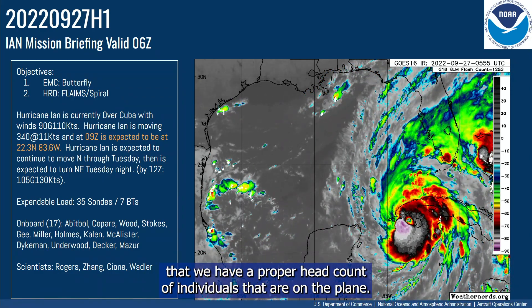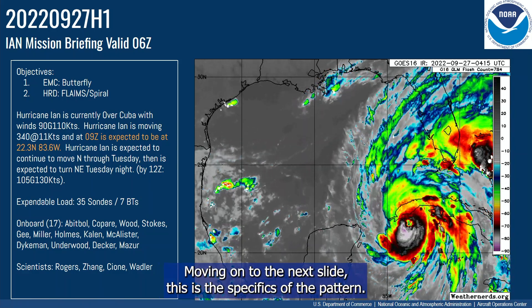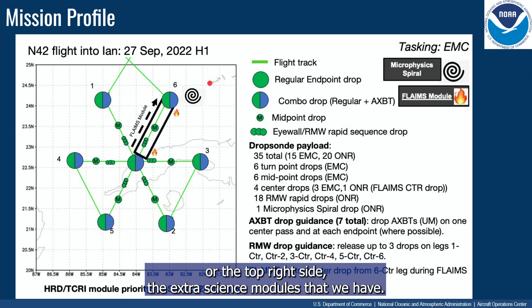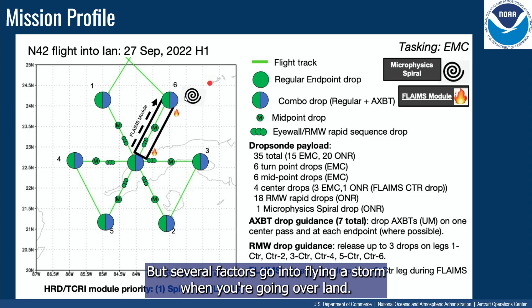We also need to make sure that we have a proper headcount of individuals on the plane. Moving on, this is the specifics of the pattern sent to us the day before. This is a typical butterfly pattern, and on the northeast side — the top right — you can see the extra science modules: the FLAMES module and the spiral.